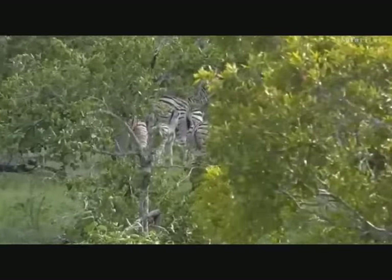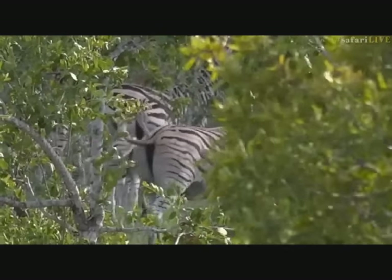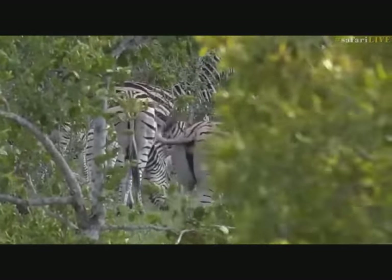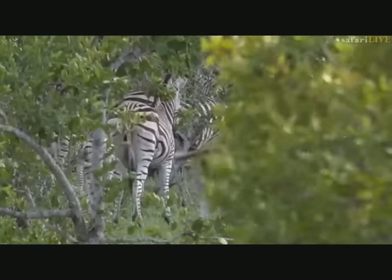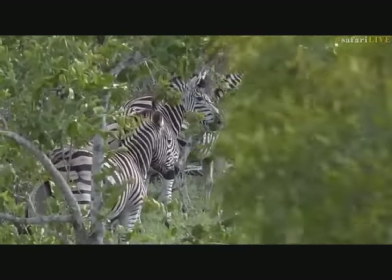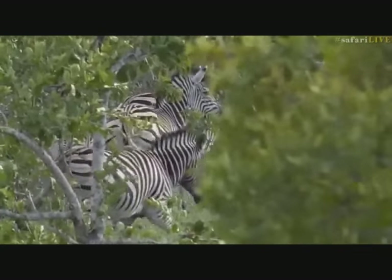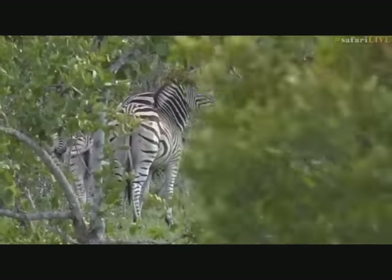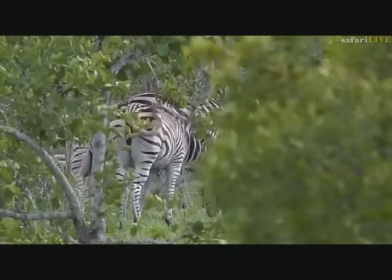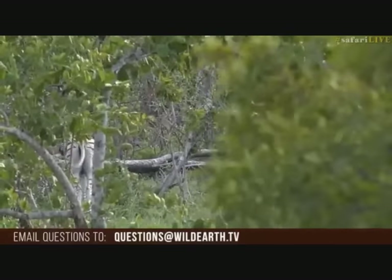A great question coming through from Justin - welcome to the Sunset Safari. You want to know how many pounds a zebra can give off with one single kick. Between the bites and kicks they can give off, they are very powerful. I would estimate around the same amount of force that a horse could give off. I'm not sure what pressure per square inch a zebra would manage with one kick - perhaps those of you with Google at your fingertips could let us know via hashtag SafariLive or questions@wildearth.tv. I can tell you I have been bitten by a zebra before, and it is a thoroughly unpleasant experience.